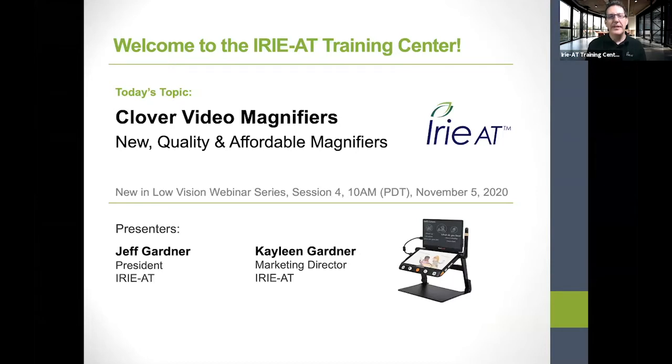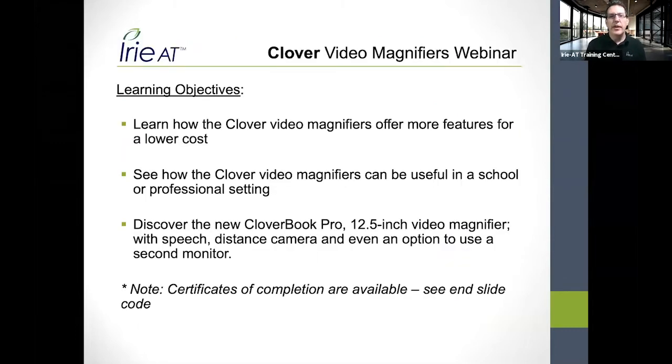Hopefully one of many. We're going to be looking today at the Clover video magnifiers. All of our webinars provide a certificate of completion, so we always have learning objectives. Today we're going to see how Clover video magnifiers can provide more features at a lower cost, how they perform in a school environment or at work, and we're going to discover the new CloverBook Pro — a brand new 12.5-inch OCR distance-view fold-down magnifier from SiteCare. You can even get an extra screen with it.